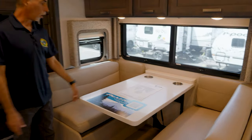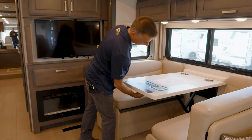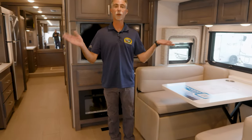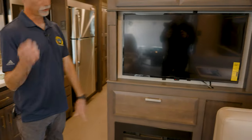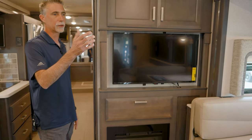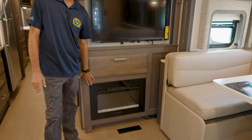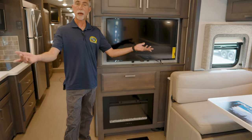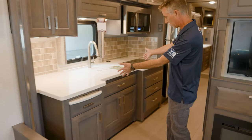The couch converts to an extra sleeping area — you just release it, push down, and bring the cushions together. Not all diesel pushers have that. So there are actually three separate sleeping spots in this living room if you want to have guests. There's also another TV because when the slide-out is in, you can't see the main TV. We also have a built-in electric fireplace — a great nightlight if you've got people sleeping here.